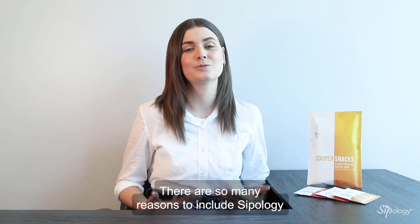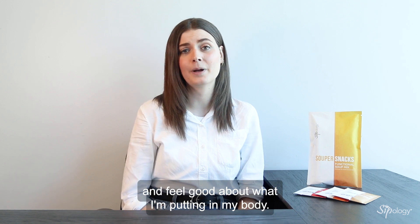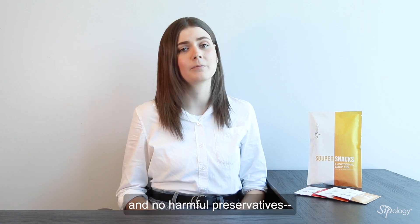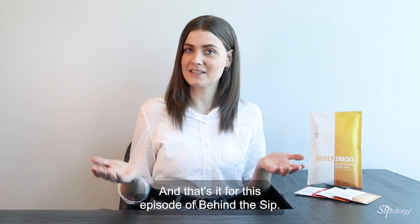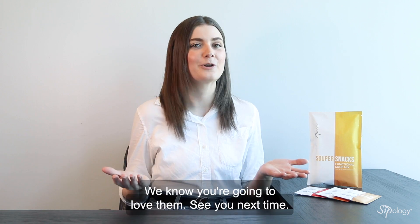There are so many reasons to include Soupology SuperSnacks in your everyday. I like to keep a few handy so I can get some real veggies and protein out of a snack and feel good about what I'm putting in my body. Like all Soupology products, SuperSnacks use only high quality ingredients with nothing artificial and no harmful preservatives — just a lot of super foods that are super tasty. And that's it for this episode of Behind the Sip. Leave us your questions and when you try SuperSnacks, let us know what you think in a review. We know you're going to love them.